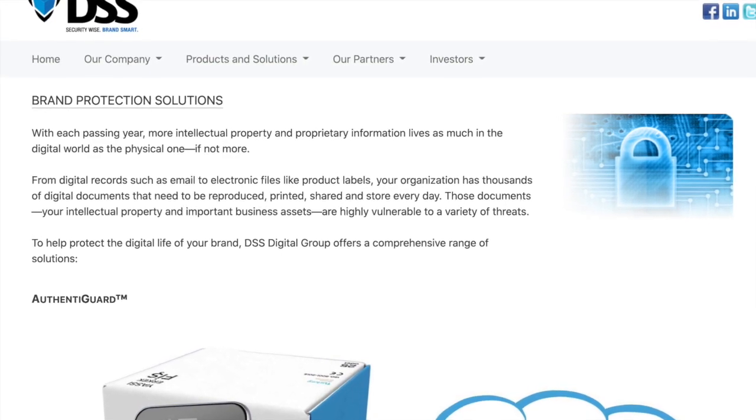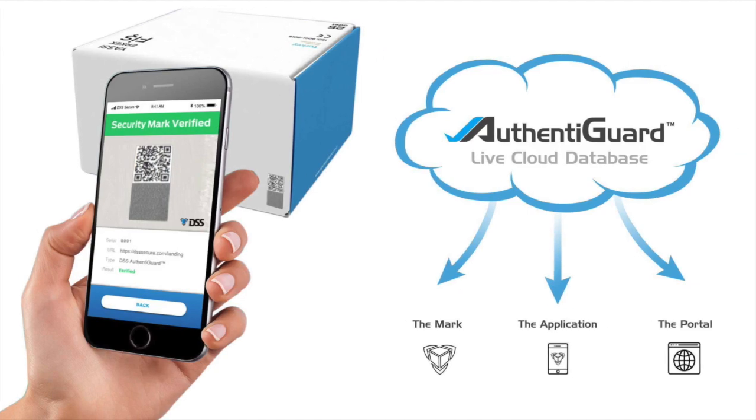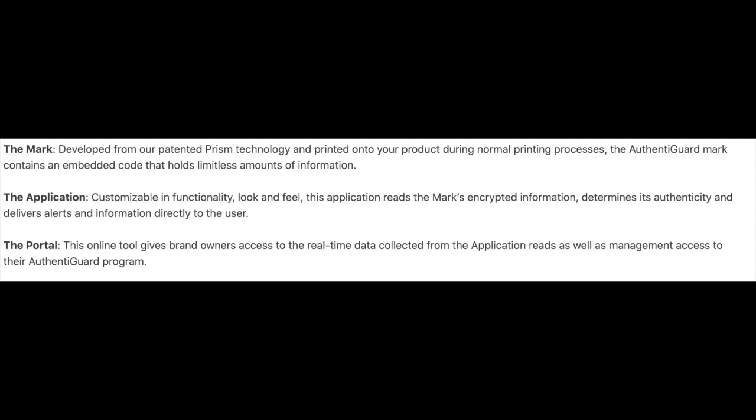One of the products the company offers is AuthentiGuard. AuthentiGuard is made out of three components. Number one, the mark — developed by their patented Prism technology — gets printed on the customer's product and contains an embedded code that holds limitless amounts of information. Number two, the application, which determines the mark's authenticity and delivers alerts directly to the user. Number three, the portal, which gives brand owners real-time product data and the ability to manage the AuthentiGuard program.